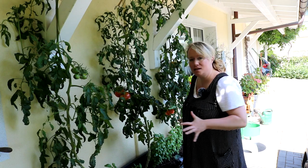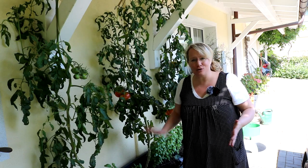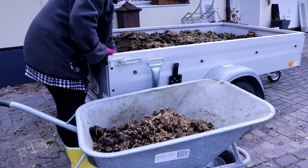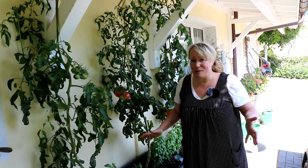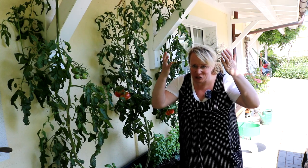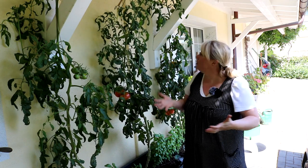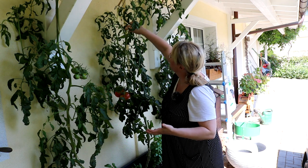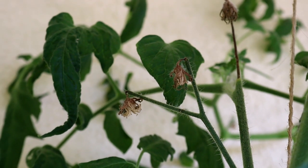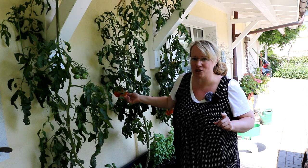Anscheinend habe ich hier in diesem Hochbeettkasten es zu gut gemeint mit den Nährstoffen. Ich habe im Herbst ordentlich Pferdemist reingepackt, noch Kompost obendrauf und dann sogar regelmäßig auch noch mit Tomatendünger gedüngt. Ich wusste gar nicht, dass man Tomaten sogar überdüngen kann. Dadurch haben die wahnsinnig viel Grün produziert, wenig Blüten. Man sieht hier auch, dass die Blüten braun geworden sind und abgestorben sind – das ist alles ein Zeichen von Überdüngung. Ein bisschen Ernte gibt es Gott sei Dank noch. Ich weiß fürs nächste Jahr Bescheid.